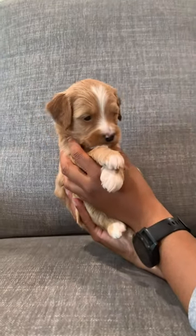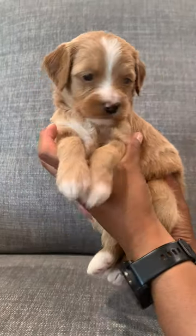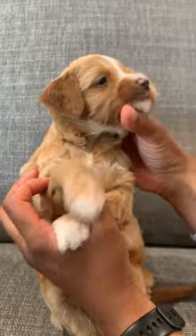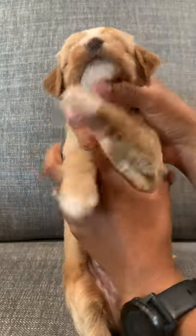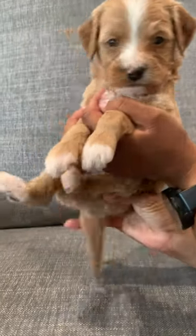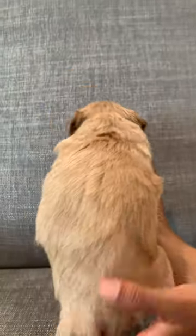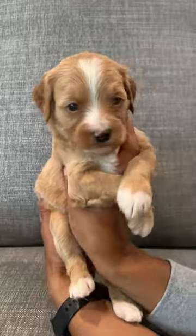Hey guys, this is Coyote. He is an intense red mini golden doodle. He has a blaze down his face, little white on his chin, all down his chest, and then his four paws are dipped as well as his tail. And then he has a beautiful red coat all down his back. And this is Coyote.